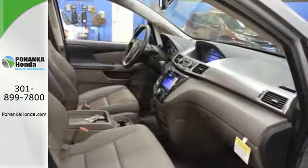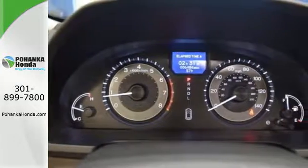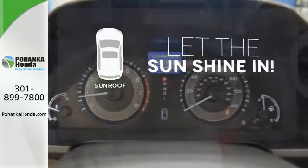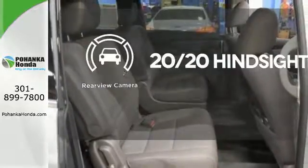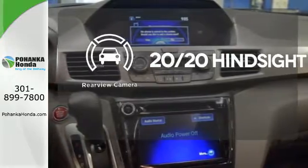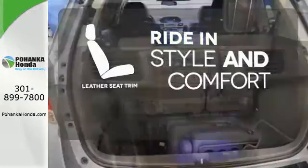With a USB audio interface, Bluetooth and iMID with a high-resolution screen, entertainment and information are at your fingertips. Let the sun shine and fresh air in with the sunroof. See objects previously out of sight with the rear-view camera. Ride in style and comfort with leather seat trim.